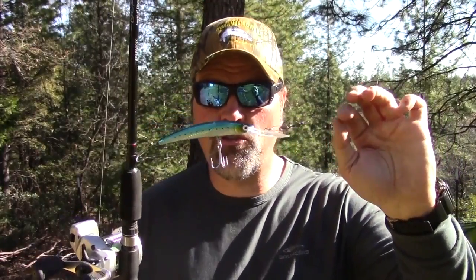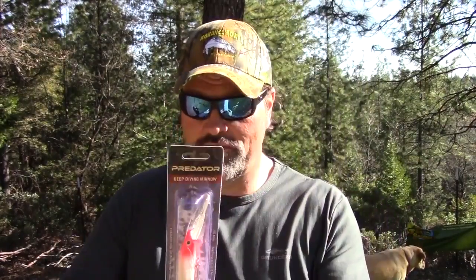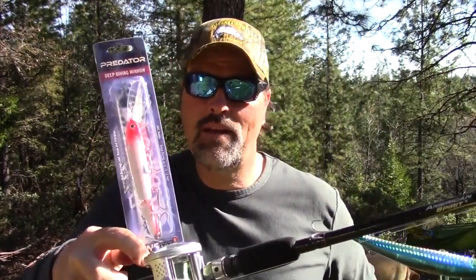Now I'm throwing in some lures to sweeten this deal. Ordinarily I sell these rods for ninety dollars, but this spring I'm offering them at 99 bucks and throwing in a Yozuri Crystal Minnow — that's a $15 value right there. In addition to the Crystal Minnow, I'm tossing in not one but two P-Line Predators.